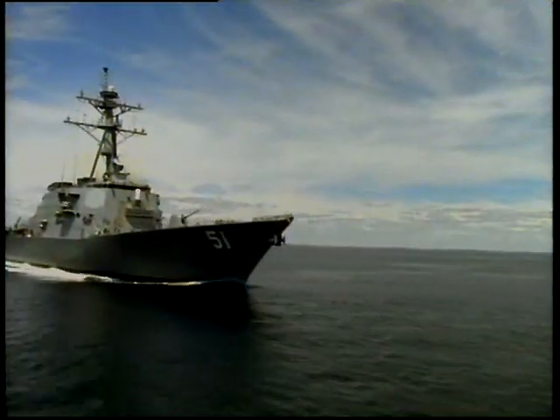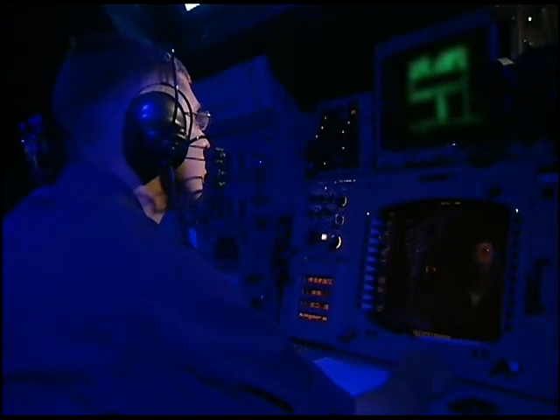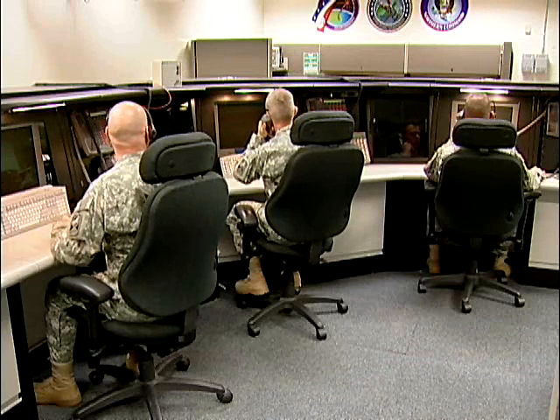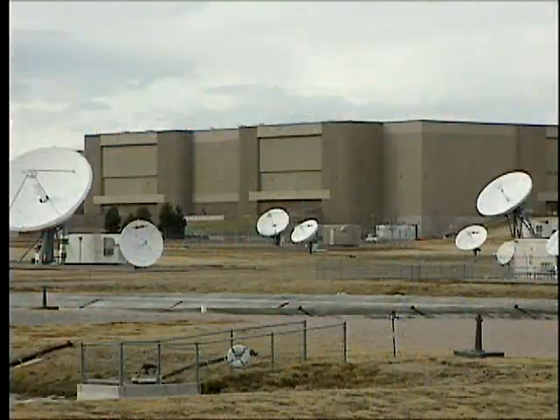In addition, an Aegis ballistic missile defense ship was stationed at sea to track the target and collect data for post-mission analysis. Target track information from the Beale radar was relayed to the command, control, battle management, and communication system and warfighters at the Missile Defense Integration and Operations Center in Colorado Springs.